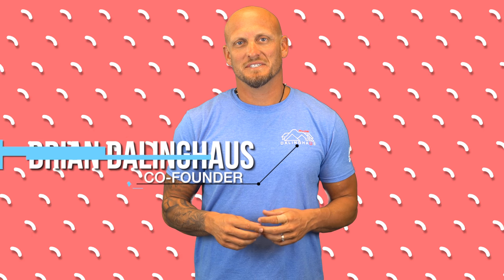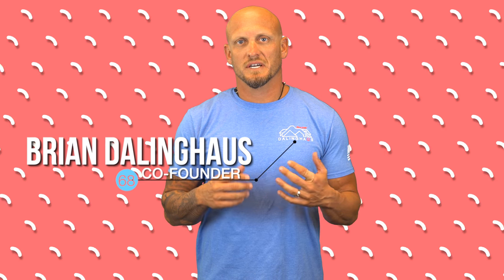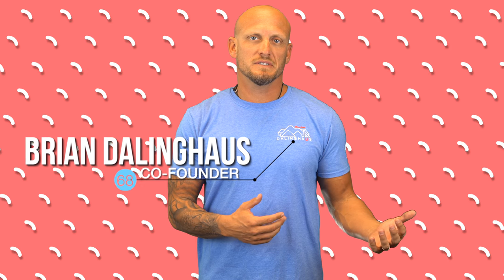Hey guys, Brian here with another foundation repair tip of the day. In the upcoming episodes we're going to discuss when to use push piers and when to use helical piers. They both have their applications where they are going to be more useful and more productive. We just want to inform you which way is probably going to be best for your home situation and the reasoning behind it. So stay tuned and we'll see you soon for the upcoming episodes.